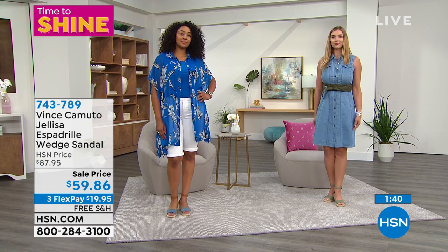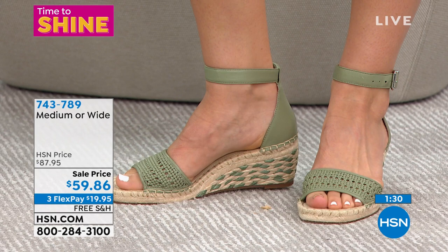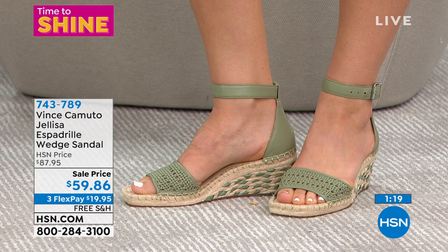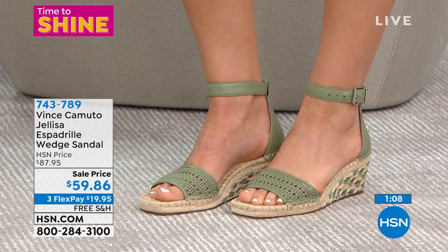Now these are from Easy Spirit — it's called the Travel Time Teak Slide Sandal. Look at them — super lightweight, like they feel lighter than socks. These are about $20 off our regular HSN price. On FlexPay for $12.86. I'm showing you in mint, called Lichen. They also come in black and dusty pink. Easy Spirit has that great soft suede footbed, it's molded with a one-inch cup. Medium and wide widths, up to size 12. Item number 685-344.